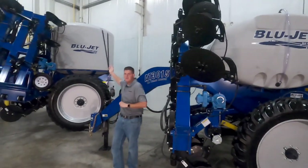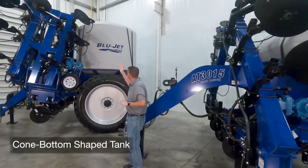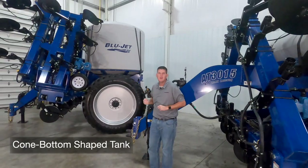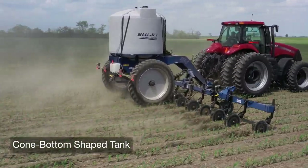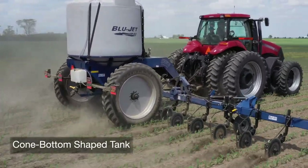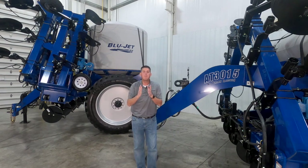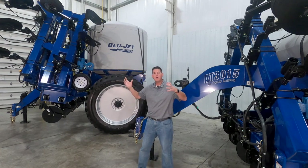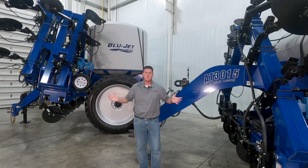Models AT4615 and AT4015 as shown here feature a cone bottom style tank. This centers the weight over the axle for increased stability and also prevents sloshing back and forth inside the tank. These cone bottom style tanks also provide superior clean out because all of the liquid is funneled down into one central location in the bottom of the tank.